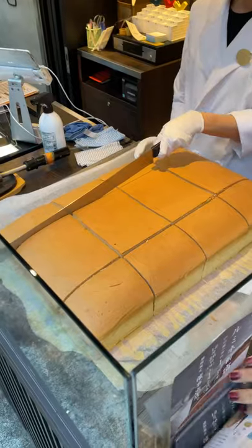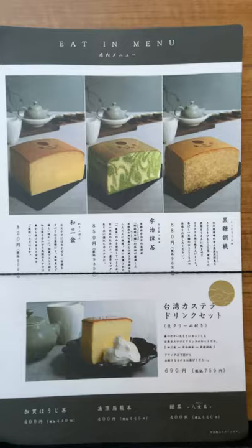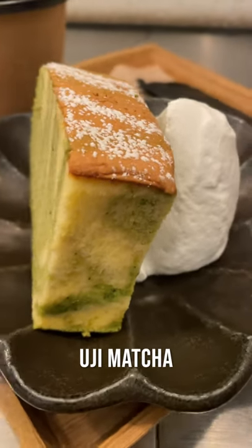Most customers are buying cake to take home, but I decided to dine in and have a cake set which cost about $6. I tried the Uji Matcha and the original plain.